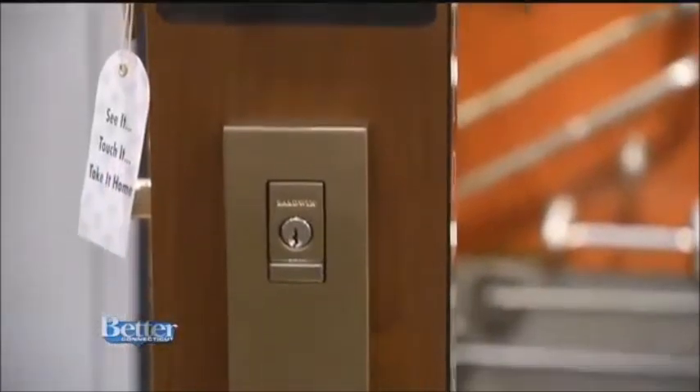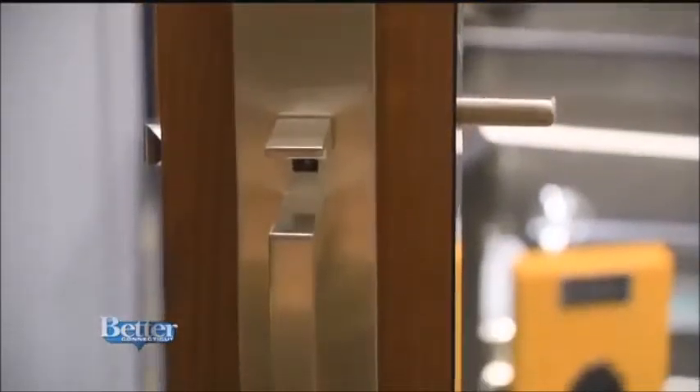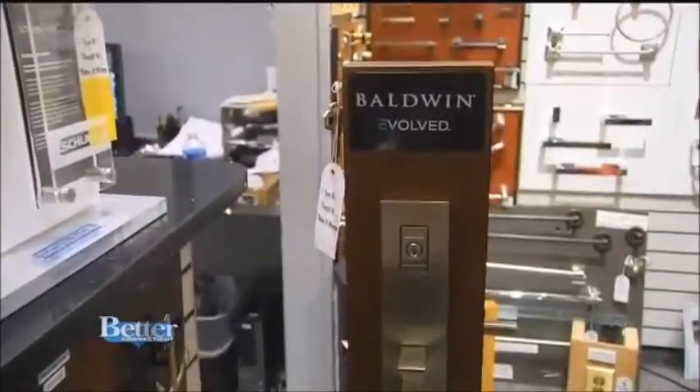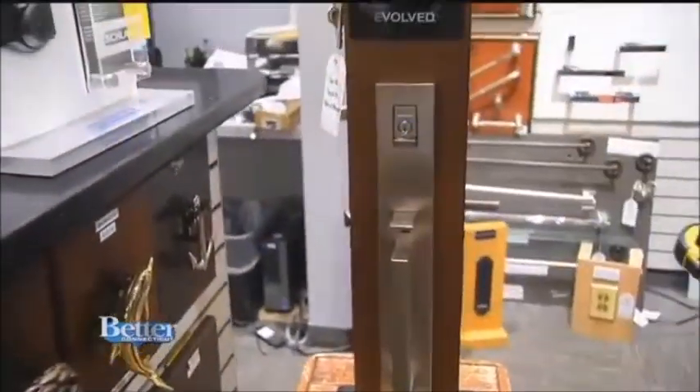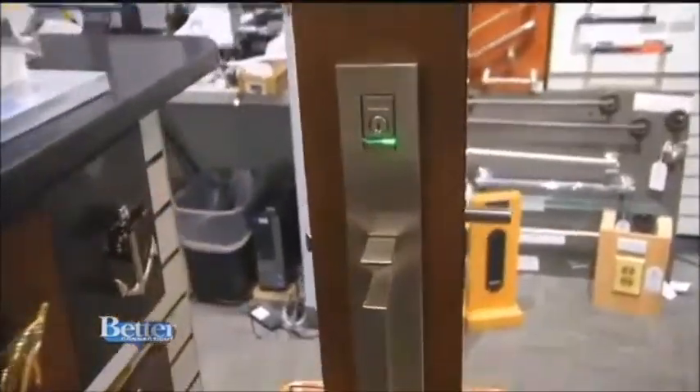Here's one more that's really cool. This is by Baldwin — Bluetooth technology. One of the biggest complaints people have with keyless entry is they don't like seeing the keypad. With Bluetooth technology you just go up to it and it recognizes either a key fob in your pocket or your phone, so you can do it either way.